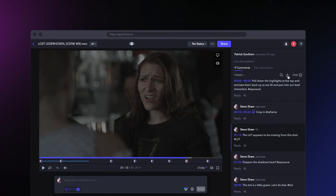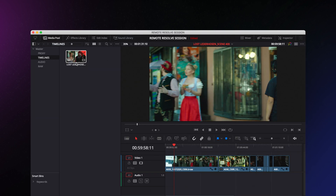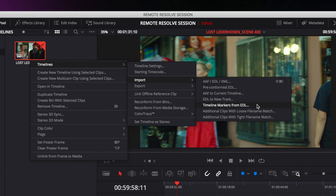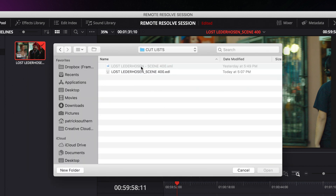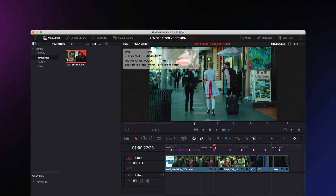In the Frame.io platform, the Resolve colorist navigates to the comments tab and chooses Download as Resolve EDL. This Resolve EDL list can be copied over to the air-gapped system. The colorist can select the matching timeline, choose Import, and load the markers EDL to display the reviewer notes directly in the timeline, all without a network connection.